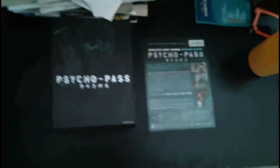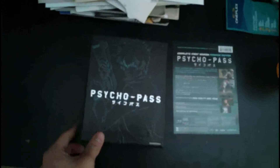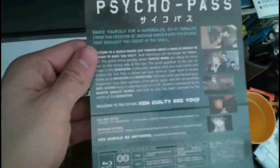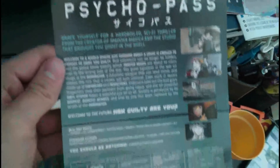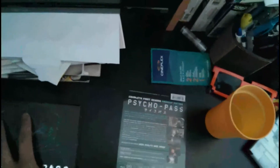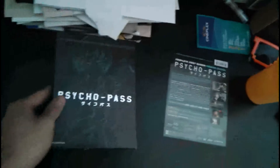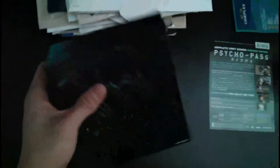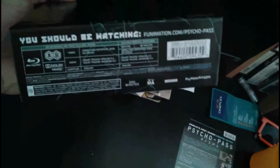Okay, so I'm back with Psycho Pass Premium Edition. This is the art box — looks pretty nice. The pamphlet on the back tells you what to expect on the show. This is the whole season, which is pretty nice — complete 24 or 25 episodes, there's a lot. And on the back is more art box artwork on top, which is pretty nice — I think it's foil. And the spine has more information.